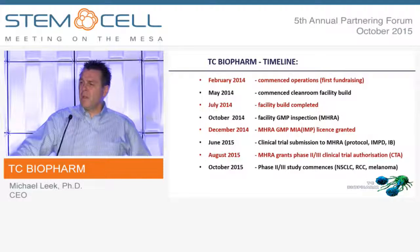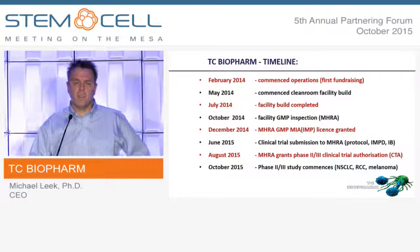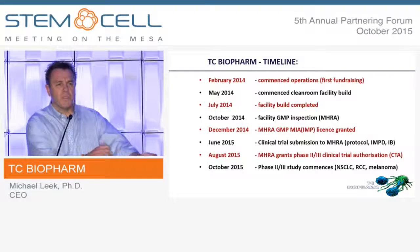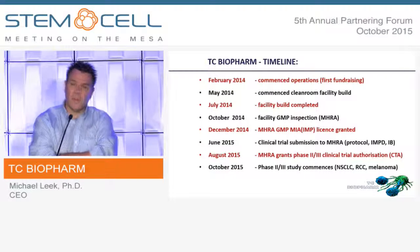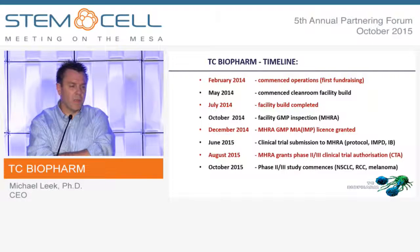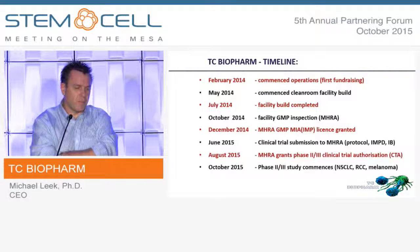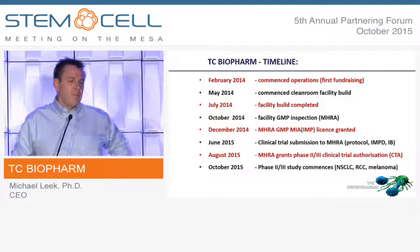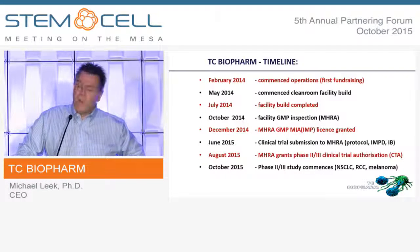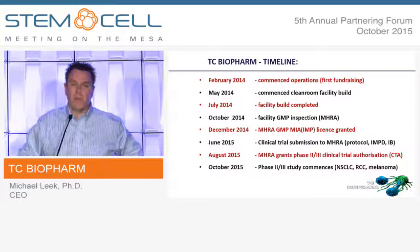We're a very young company — only actually 20 months old. The company was founded at the beginning of 2014, with our first fundraising in February, which was supported by Medinet. Medinet made an investment, a Scottish investment bank made an investment. We commenced operations and decided we would build our own manufacturing facility. By May, we'd identified the premises and started the build, and by July, amazingly, in less than 12 weeks, the facility build was completed.